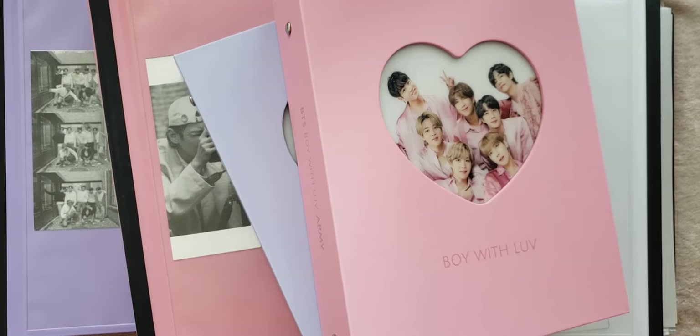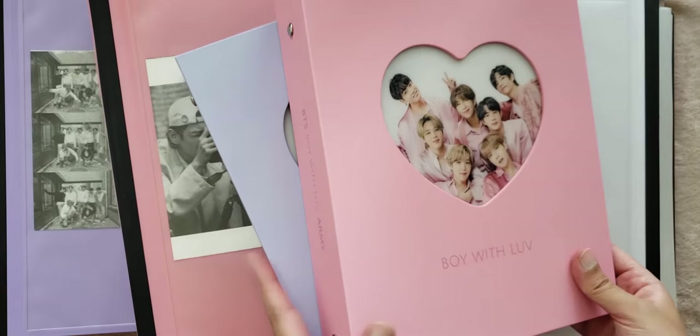Hi friends! Today we are going to be doing a binder flip through. I have five K-pop binders, which I know sounds like a lot, especially given that I only really collect two groups, but they are all 1.5 inch binders and two of them are mini binders.